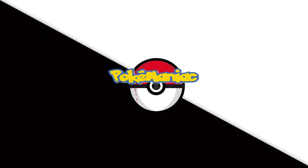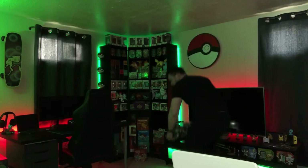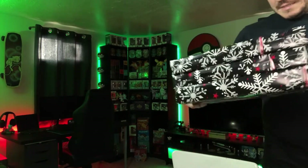Merry Christmas Poke-Maniacs! Time to see what Santa brought us. Got our presents here. Merry Christmas to everybody. Hope it's been good for you so far. Hope your gifts were great. Hopefully you got some Pokemon stuff. Maybe you've been holding out, waiting to buy something because you're supposed to be getting it for Christmas. Hopefully you got it. Hopefully your stockings were good.